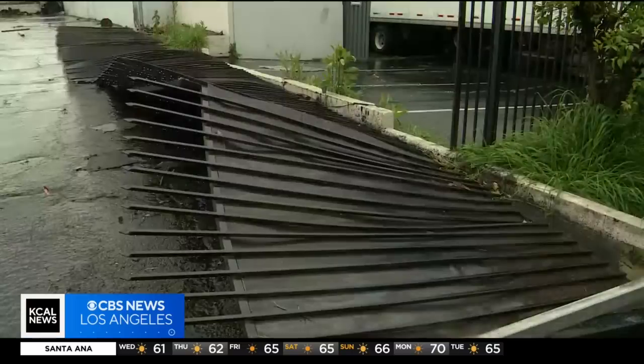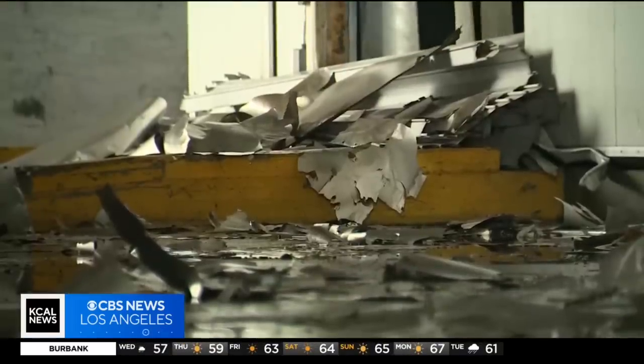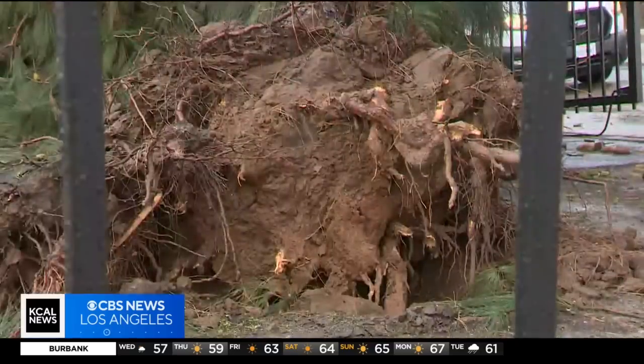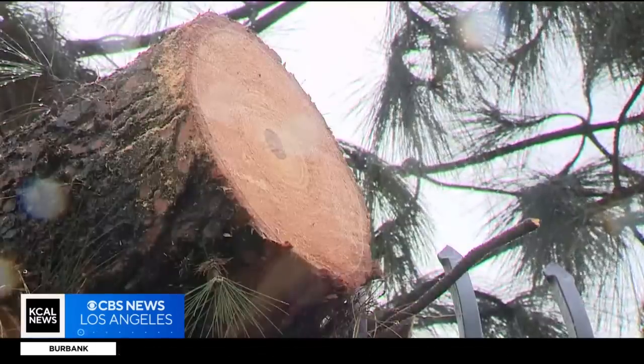This particular tornado spun up very quickly. The National Weather Service says that while it is very rare for a tornado to form in this part of the L.A. Basin, when strong Pacific storm systems bring them here, there is little to no warning.